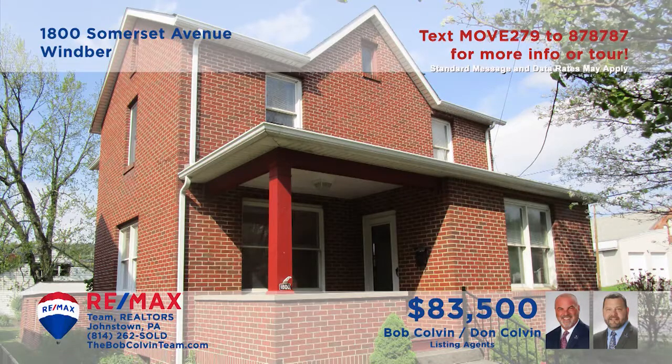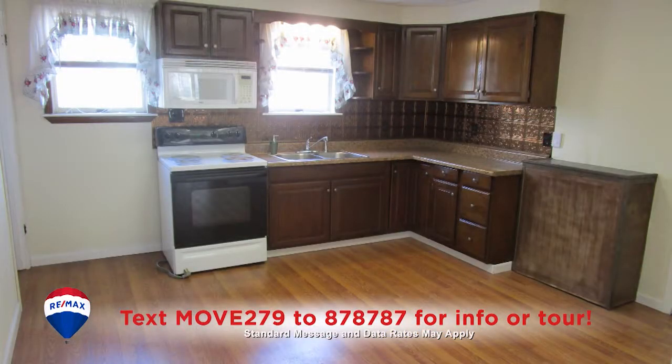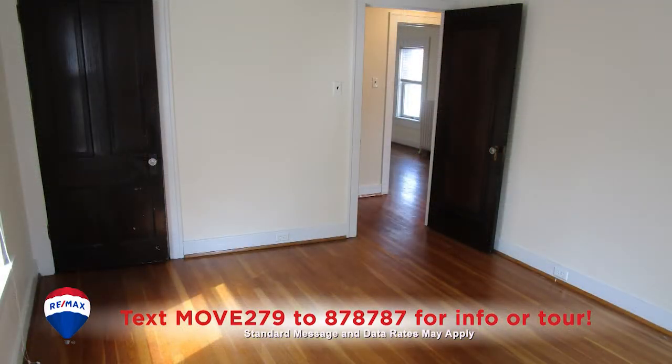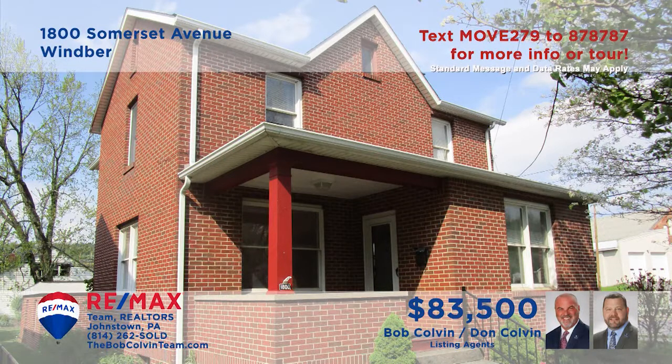Here's a spotless move-in ready home in Windber, presented by listing leader Bob Colvin. Step inside to see a beautiful brick fireplace in the living room. The family chef will love the cherry cabinets and easy-to-clean laminate floors in this kitchen. There's a cozy covered porch for chatting with the neighbors and a side yard for outdoor fun. And wait till you see these outstanding hardwood floors in the home's bedrooms. Take a tour with a buyer agent to see it all.